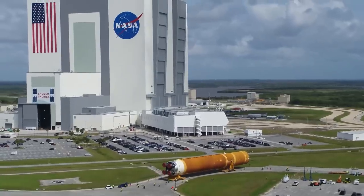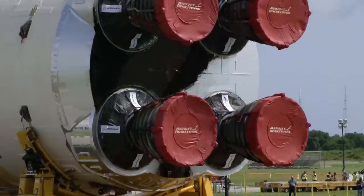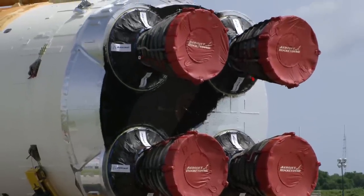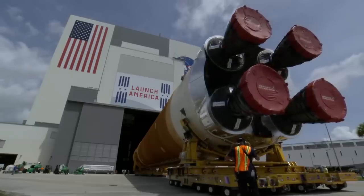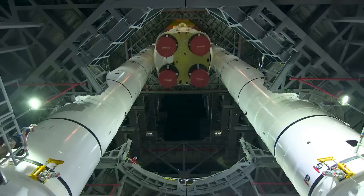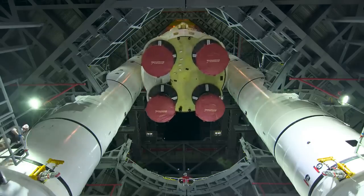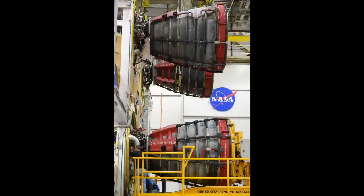Let's start looking at things in more detail, beginning with the old parts — the engines. Those four engines all previously flew on space shuttle. The oldest is engine serial number 2045, in the top right position, which first flew in 1998. Engine 2058 flew six times, 2056 flew four times, and engine 2060 has only flown three times.